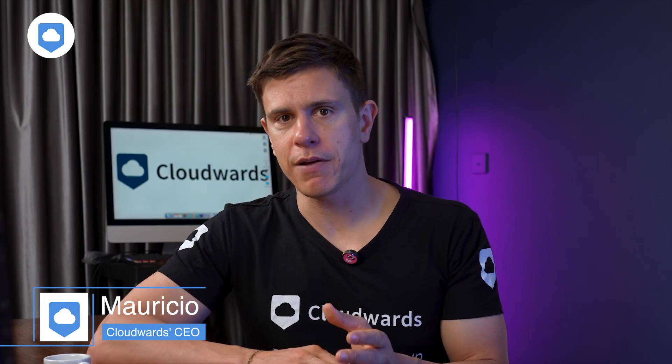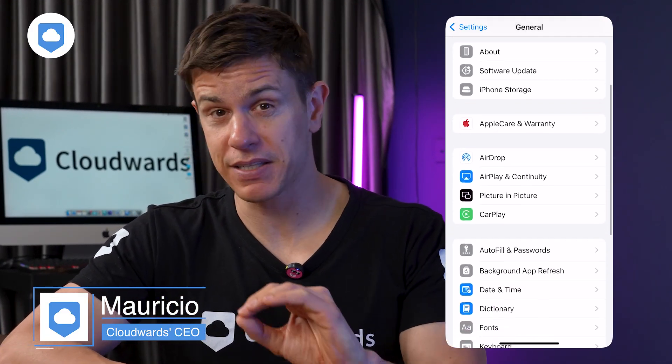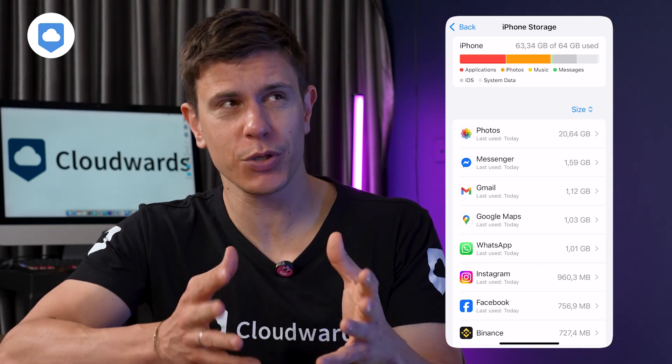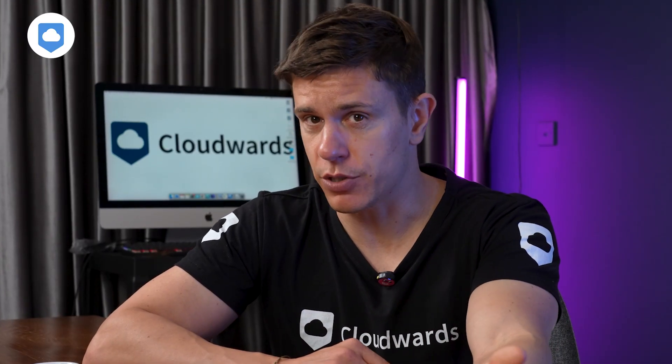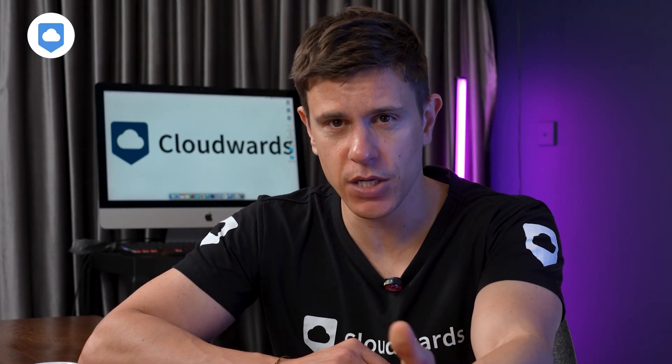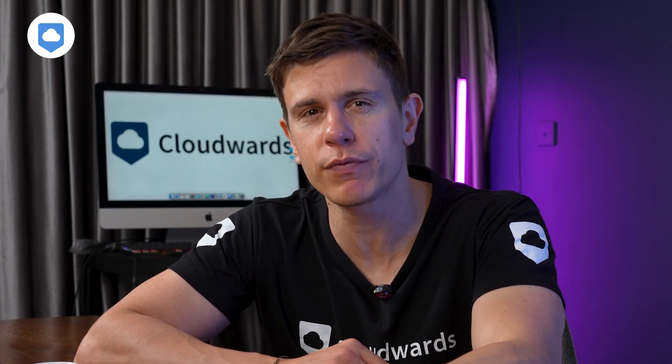First, let's tackle why your iPhone keeps running out of space. The reality? Your device has fixed storage, whatever size you purchased — that's basically what you're stuck with. This is where iCloud enters the picture. Think of iCloud as Apple's storage extension system. It's not just some optional add-on — it's deeply woven into practically everything your iPhone does.